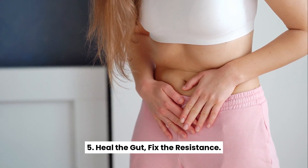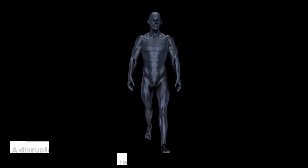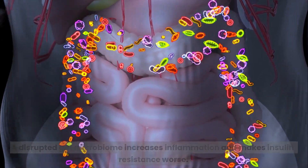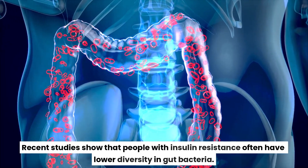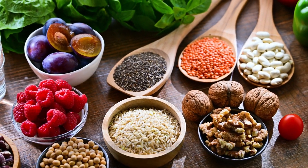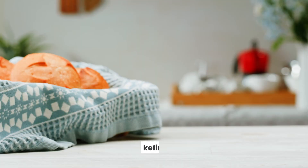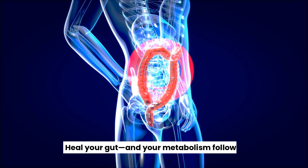Heal the gut, fix the resistance. What does your gut have to do with insulin? Everything. A disrupted gut microbiome increases inflammation and makes insulin resistance worse. Recent studies show that people with insulin resistance often have lower diversity in gut bacteria. You can hack this by eating more fiber-rich foods like leafy greens, chia seeds, and oats, adding fermented foods like sauerkraut, kimchi, and kefir, and limiting artificial sweeteners and ultra-processed foods. Heal your gut, and your metabolism follows.